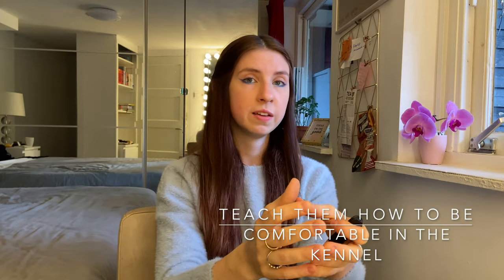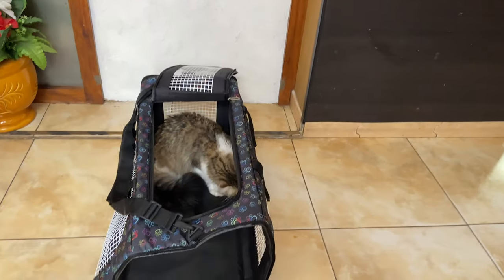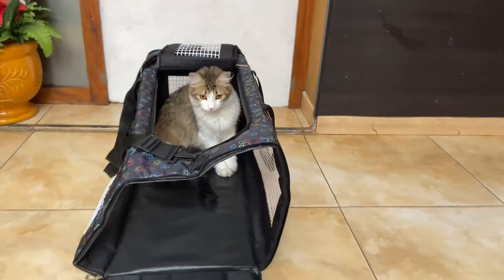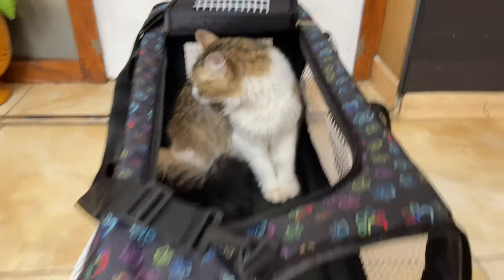My first extra tip is to make your pet feel comfortable inside the carrier bag or kennel. Some pets don't mind, but others feel anxious when they're inside, so from the moment you know you're going to travel, try to make them feel comfortable in it. Maybe put a blanket that smells like you or them inside, or even put some treats so they go inside by themselves. This takes time in some cases, so it's better if you start early.